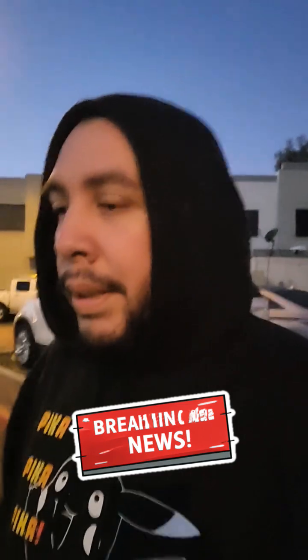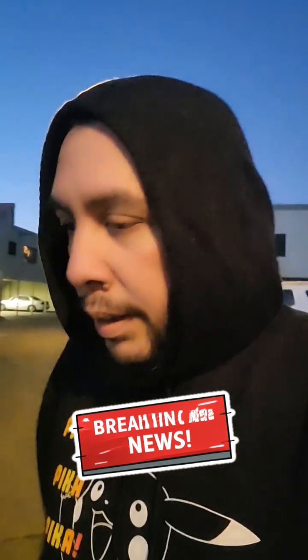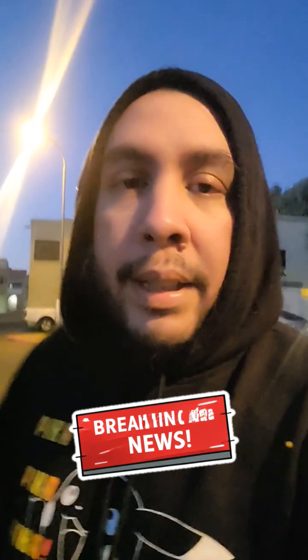Good morning everybody. So we have a live stream happening in about two hours from now where I'm going to go in depth. But real quick, I just want to tell you guys what that live stream is about.